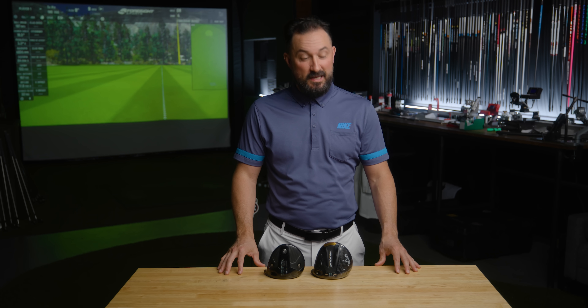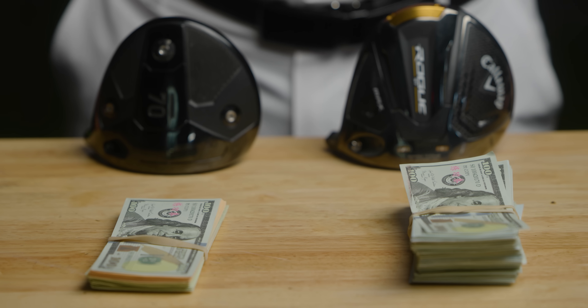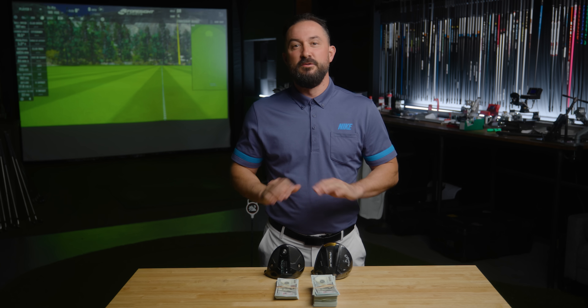Callaway was the clear winner and the better performing driver — we didn't expect much different — but the Sub 70 held its own at only 1.5 yards less overall. It comes down to this: how much is 1.5 yards worth to you? And Sub 70 has a 60-day return policy, no questions asked.